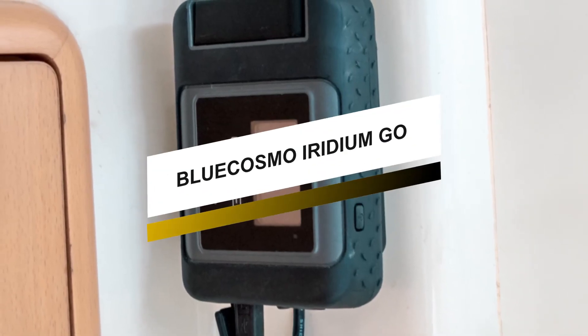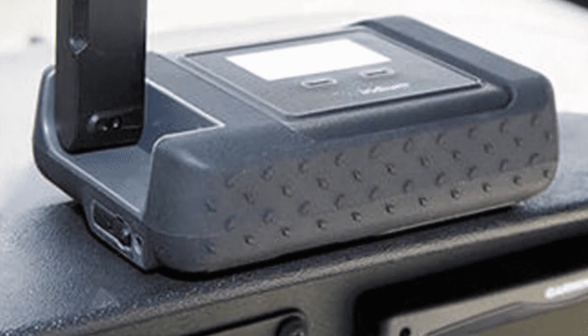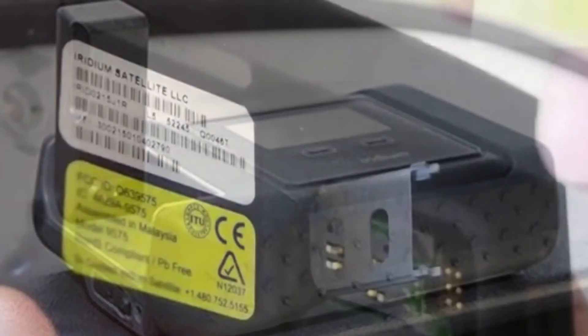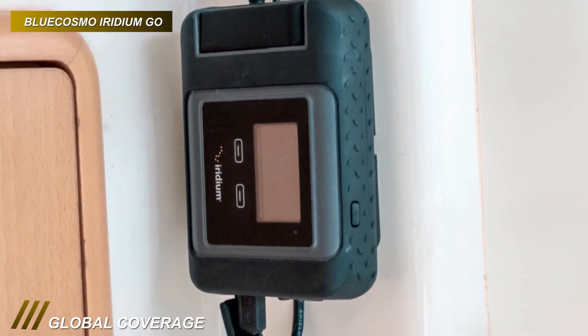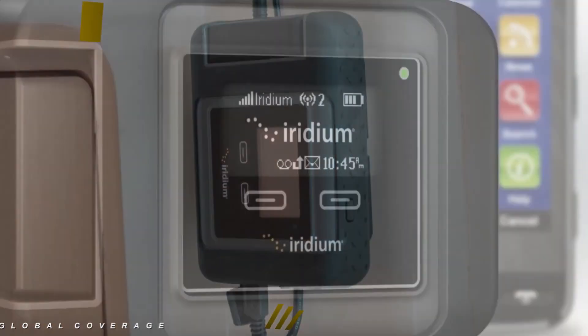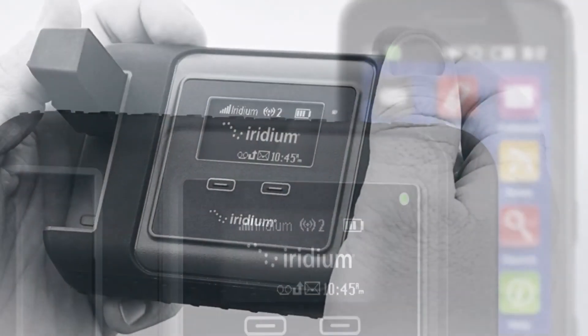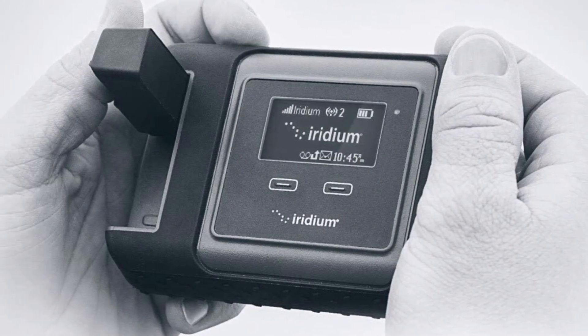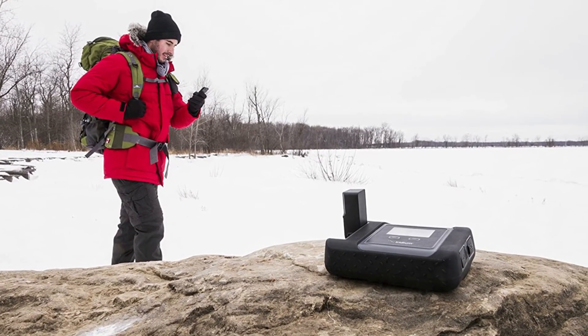Coming up next, we have a versatile model. This satellite phone offers adventurers satellite access to their smartphones and enables global voice calling, text messaging, and SOS alerting via the Iridium network. It provides a Wi-Fi access point connection for smartphones with a range of 100 feet, and it allows you to connect and enjoy reliable communications coverage everywhere without any roaming charges. Plus, it also includes a long-lasting battery that can last up to five and a half hours on talk time and 15 and a half hours on standby time.